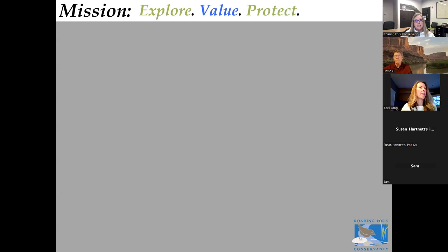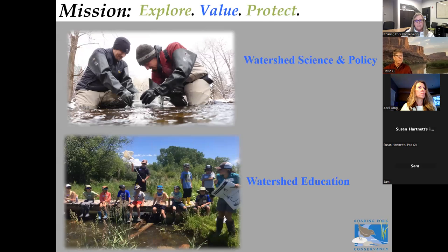The mission of the Roaring Fork Conservancy is to inspire individuals to explore, value, and protect the Roaring Fork watershed. We do that primarily through our watershed science and policy programs and our watershed education programs. Our watershed science encompasses everything from stream monitoring to targeted research projects and studies, and that science informs our policy work where we engage with all stakeholders to come up with solutions to improve our streams and rivers. Our watershed education programs reach over 6,000 individuals a year through kindergarten through high school programs, adult and community programs, and family programs such as this one.